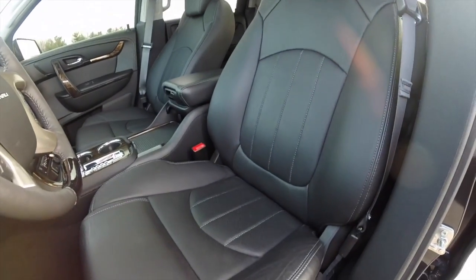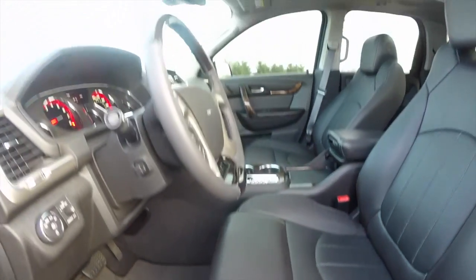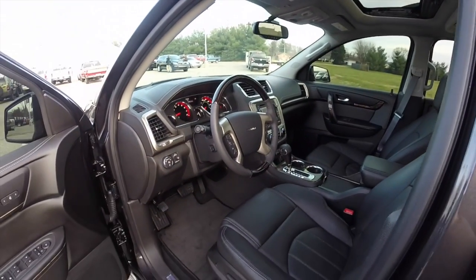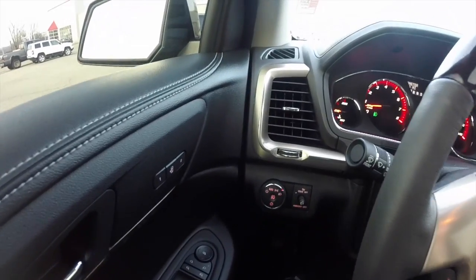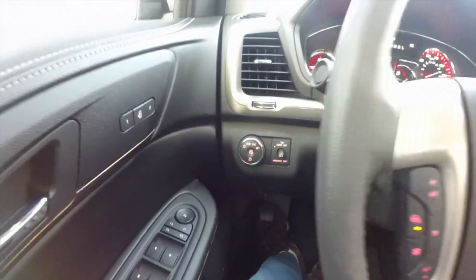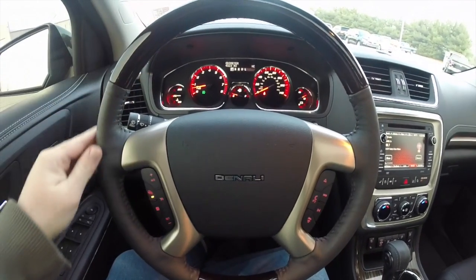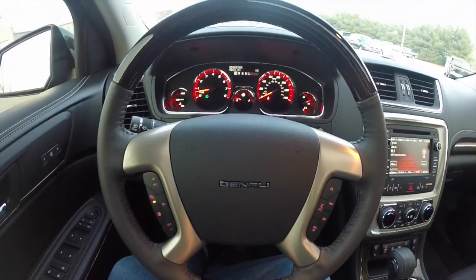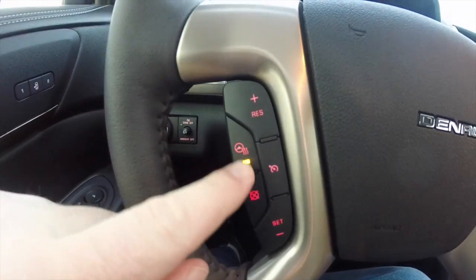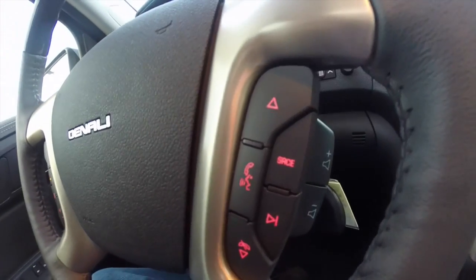The perforated leather has titanium contrasting stitching, and there's a dual skyscape sunroof. Panning through the interior — on the left-hand side of the instrument panel are the light controls. There's a nice piano black veneer on the wood trim, and on the steering wheel there's a heated steering wheel button on the upper and lower portion, along with cruise control.